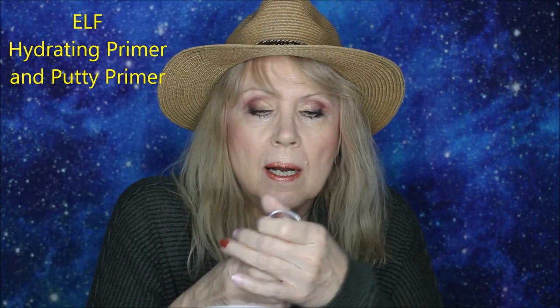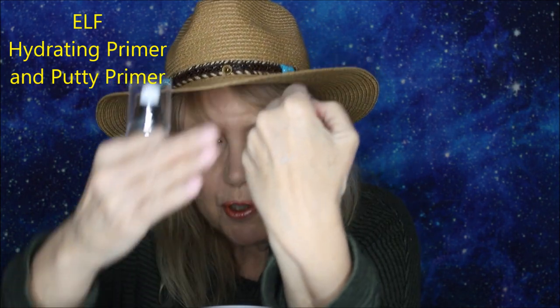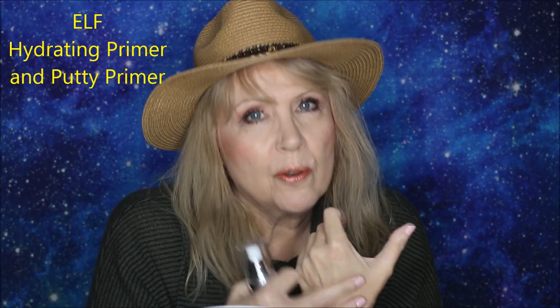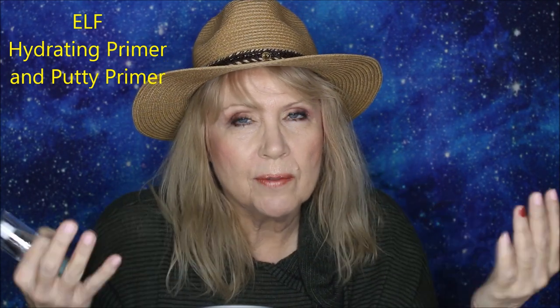Moving on to primers — I really like this one from ELF. It's the bluish-green bottle; it's a hydrating primer. It goes on like a mousse and absorbs so nicely into your skin, and it plays well with other makeup. Sometimes when you put a primer on and then makeup over the top it all beads up, but this ELF one is very good. I also really love the ELF putty primer for my deep lines. This is my second jar — ELF really wins in the drugstore primers category.